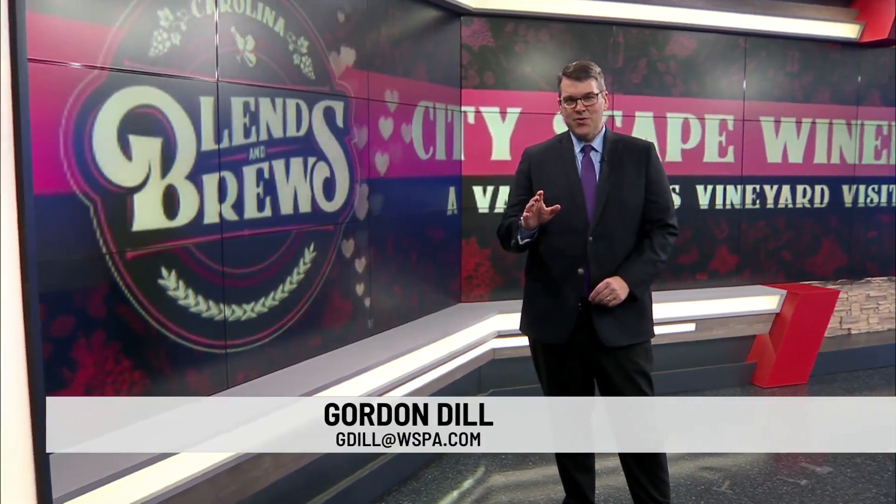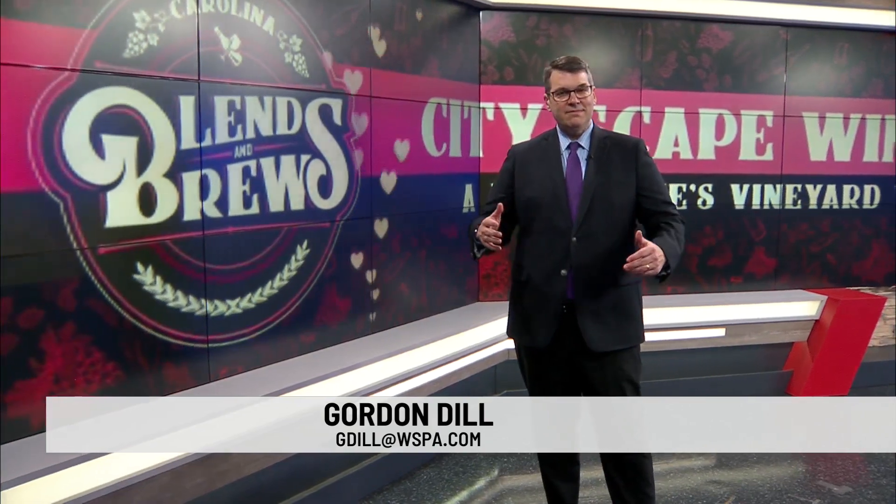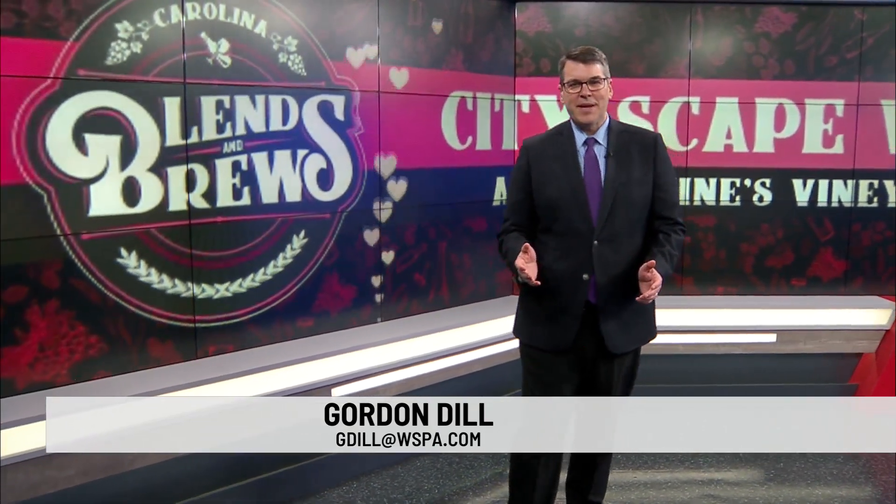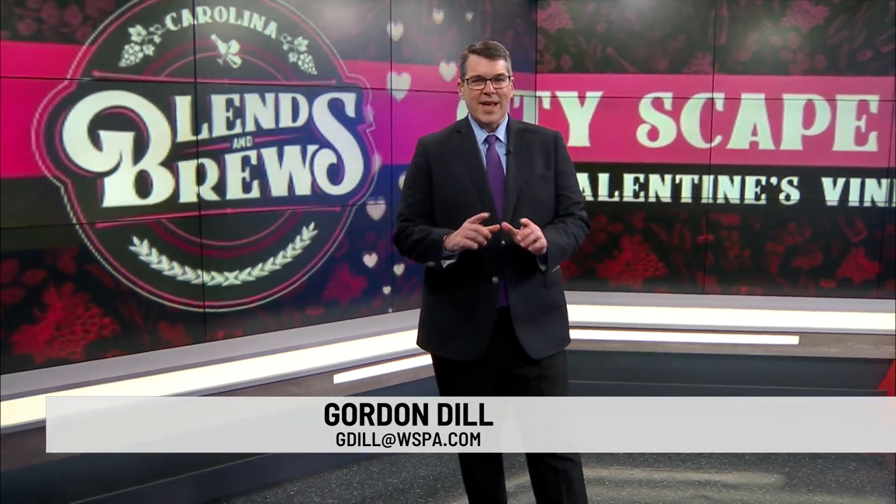A Greenville County winery is celebrating one year in their new building while also celebrating Valentine's Day. In tonight's Carolina Blends and Brews, Dan Bickford pays a visit to Cityscape Winery.